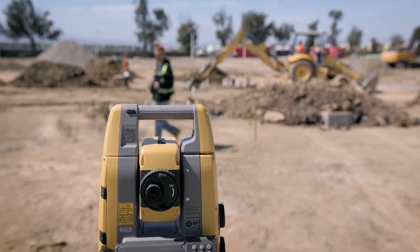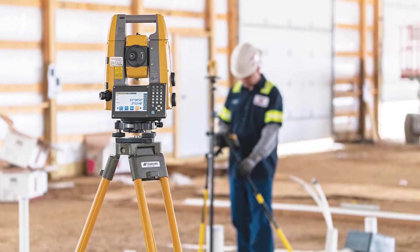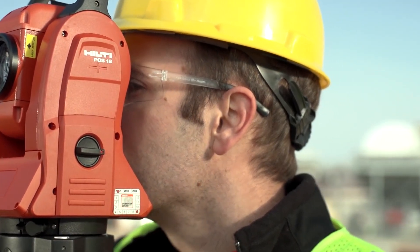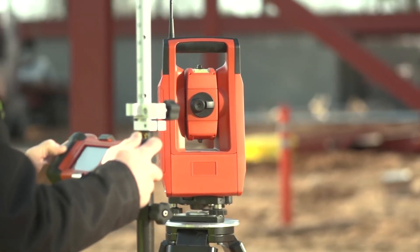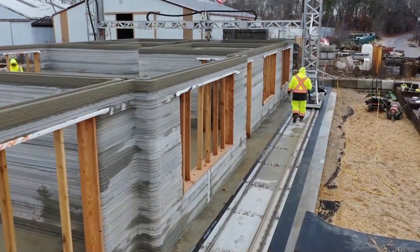Enter robotic total stations (RTS) — think of them as high-tech theodolites with built-in electronic distance measurement, controllable remotely via tablet. With RTS, a single person can efficiently lay out building services with precision. This means fewer mistakes, less paperwork, and lower labor costs, all while saving time and materials.